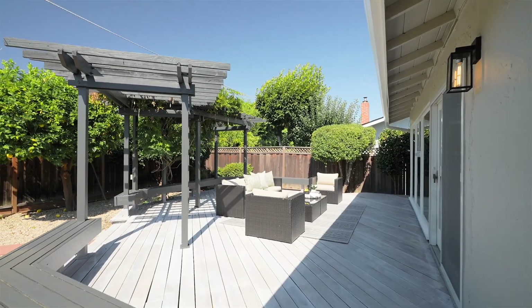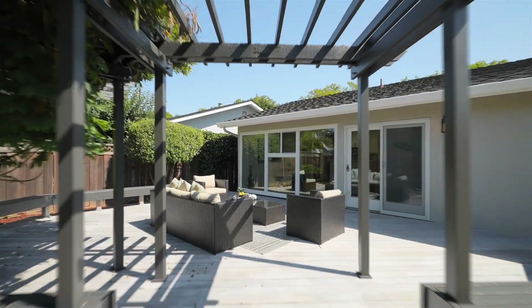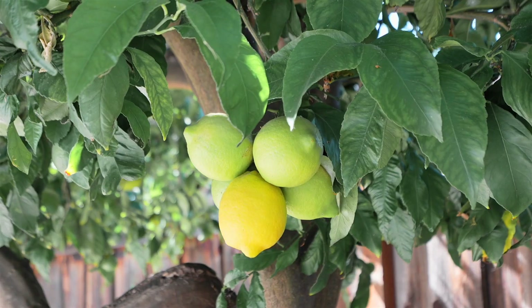Outdoors, the rear deck is sized for entertaining and overlooks a backyard with mature fruit trees, hedged for privacy, and primed for enjoyment.